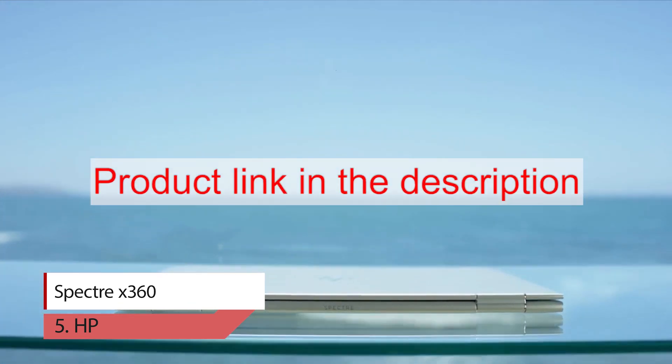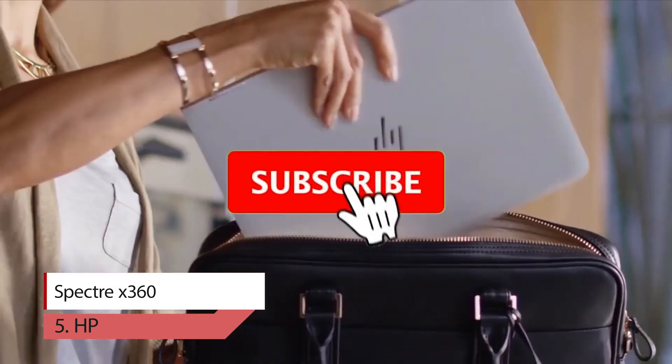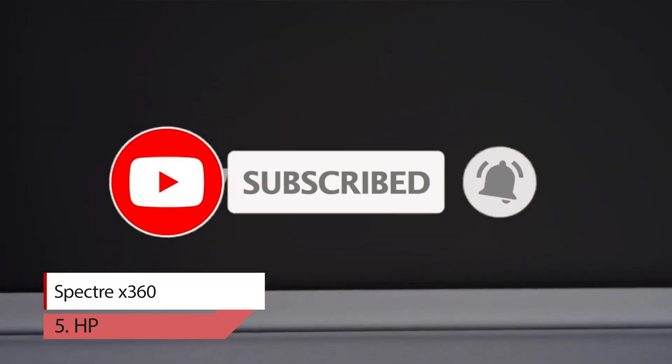To buy products from Amazon, please click on the link in the description. Thank you for watching the video — please like, comment, share, and subscribe to our channel.